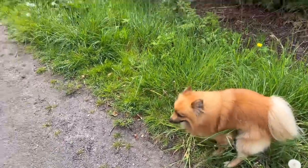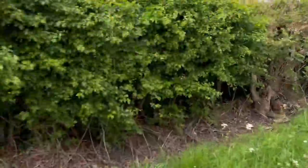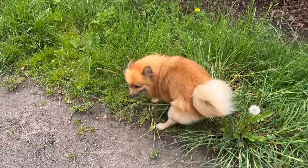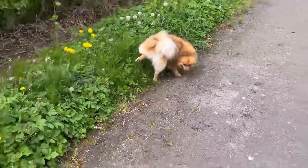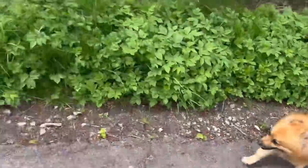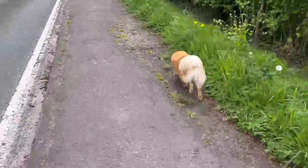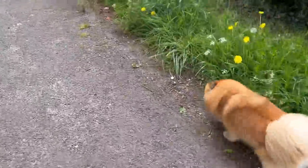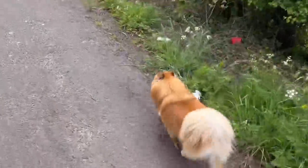Just found this random dog running down the road. I don't know where it's come from - it shot out of that gateway but there's loads of housing there so I don't know what to do with it. Come on, let's go back and see if we can find your owner. It seems to know its way - I'll cross it over the road and see if it runs back to its house.